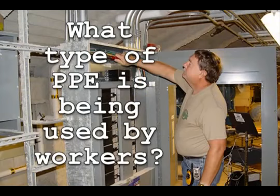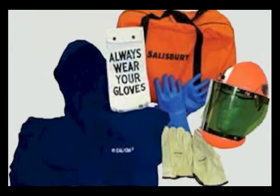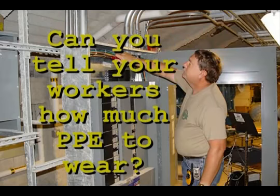First, let's look at a few common sense issues. Take a look at what type of personal protection equipment, or PPE, that your service or maintenance workers use when working around electrical equipment. Do they use approved rubber gloves, fire retardant clothing, eye or face protection? Do you have any idea of the dangerous levels of current in each panel that your workers maintain?